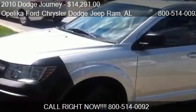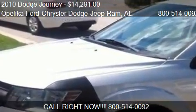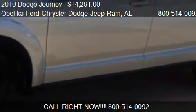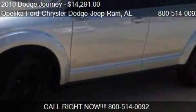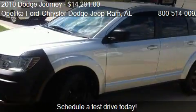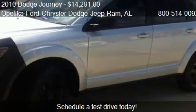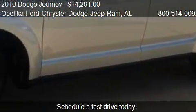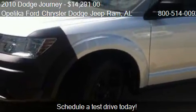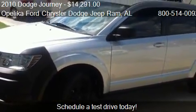This 2010 Dodge Journey is offered by Opelika Ford Chrysler Dodge Jeep Ram, priced at $14,291. This Journey is ready to sell, with just over 54,989 miles.